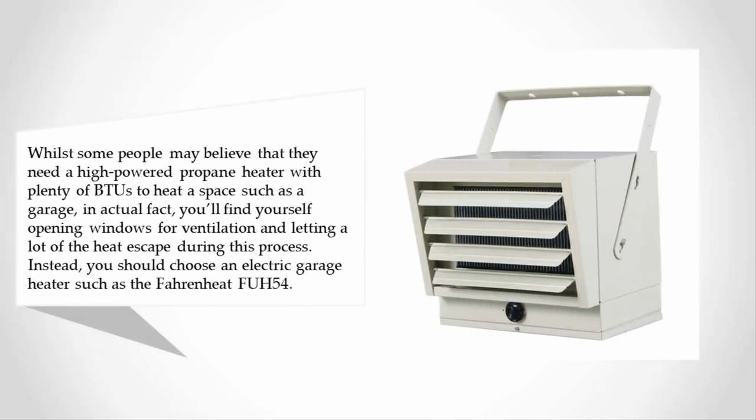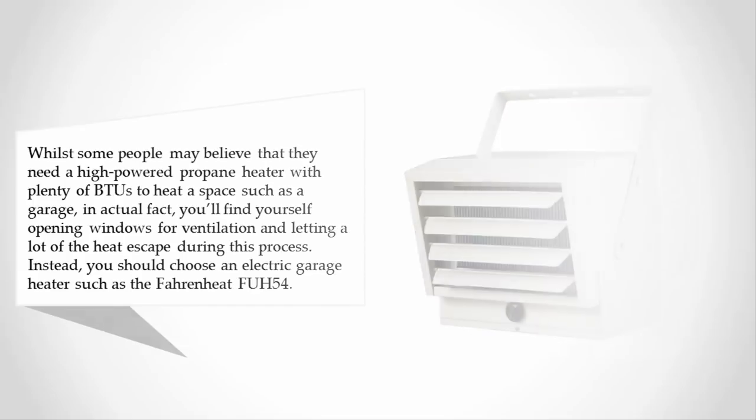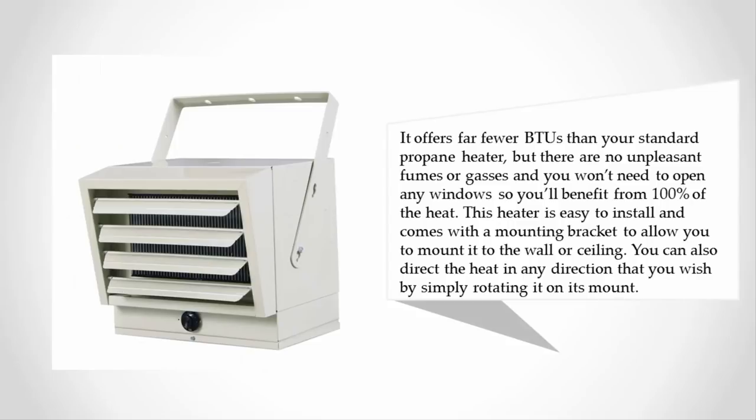At number three, whilst some people may believe they need a high-powered propane heater with plenty of BTUs to heat a garage, you'll find yourself opening windows for ventilation and letting a lot of heat escape. Instead, you should choose an electric garage heater such as the Fahrenheit FU-54, which offers far fewer BTUs than a standard propane heater but produces no unpleasant fumes or gases, so you won't need to open any windows.